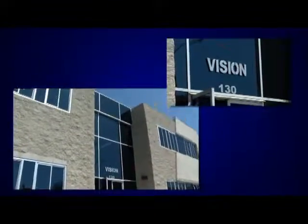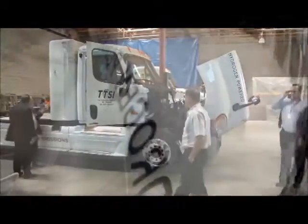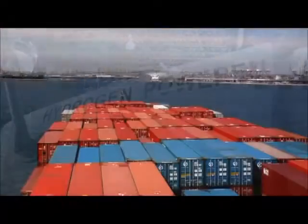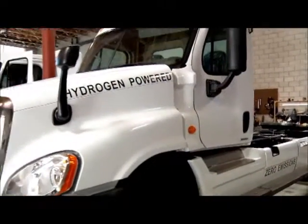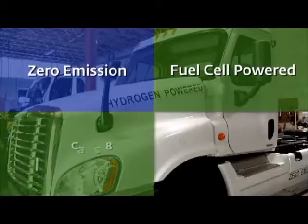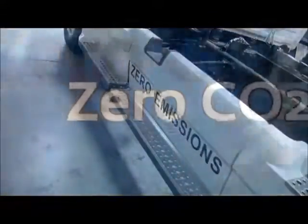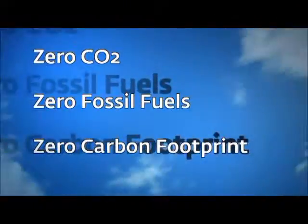At first glance, this industrial building in El Segundo, California looks like any other, but inside, the people of Vision Motor Corp recently unveiled a stunning glimpse into the future of goods movement in the San Pedro Bay ports region. This is the Vision Tirano, the world's first zero-emission fuel cell-powered Class 8 heavy-duty truck. That's right — zero emissions, zero CO2, zero fossil fuels, and zero carbon footprint.